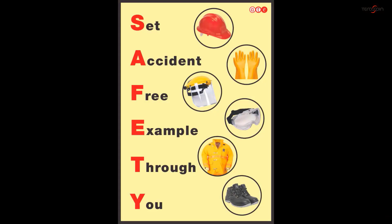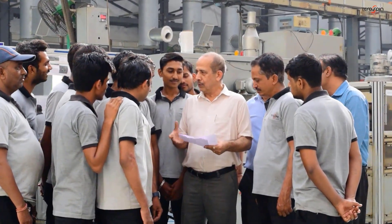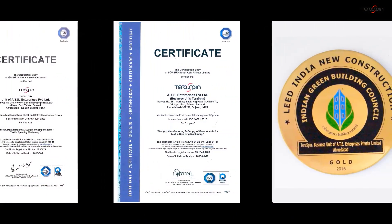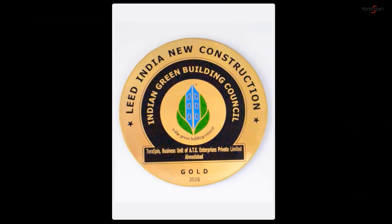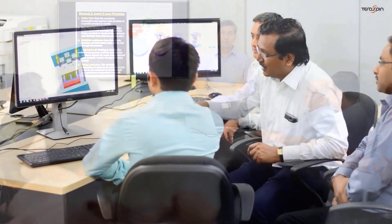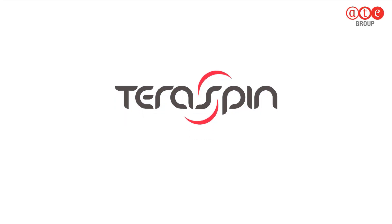TerraSpin's commitment to environment, health and safety is exemplified by the certification of its manufacturing facilities for Occupational Health and Safety System OSAS 18001, Environment Management System ISO 14001, and LEED Gold for its green building. With a trained and dedicated team, TerraSpin is committed to continuously spin greater value for our customers. TerraSpin — Reinventing Precision.